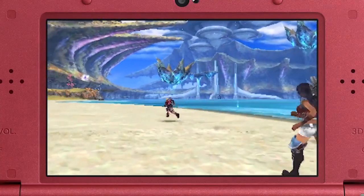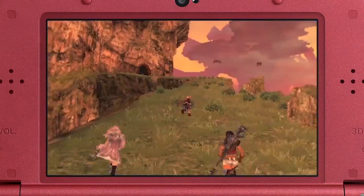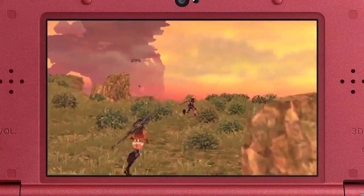Next, I have some follow-up information about the New Nintendo 3DS XL exclusive version of Xenoblade Chronicles, which we announced for Japan last August. It's a remake of the original Wii game, designed to make full use of the New Nintendo 3DS XL hardware.